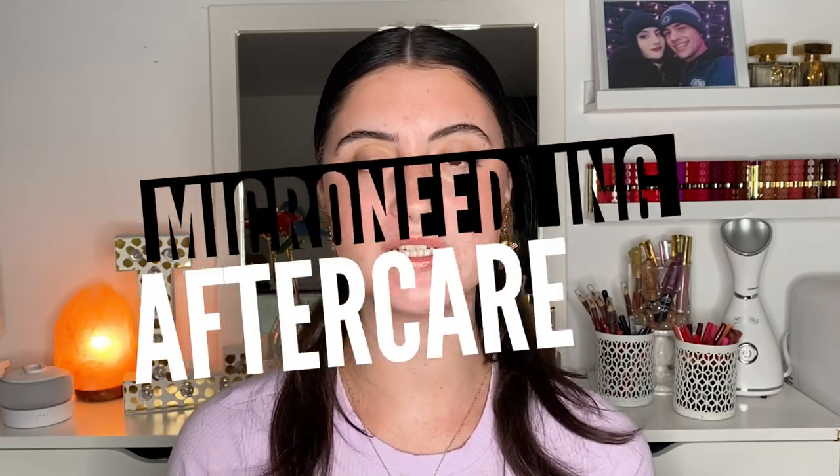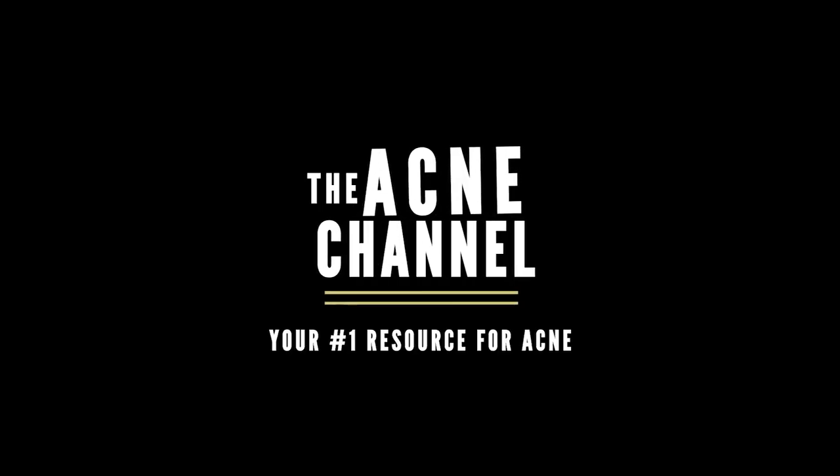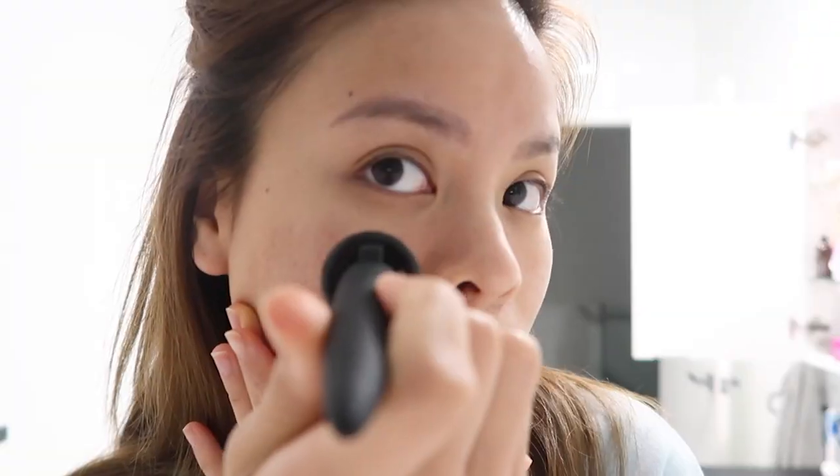Hey guys and welcome back to the acne channel. My name is Lavinia Rasanda and today we are going to be discussing microneedling aftercare. We have done a couple of videos here on the channel talking about microneedling — what it is, what it can help with, and what it can do for your acne scars, texture, dark spots, fine lines, and all of that. We've talked about in-office versus at-home treatments but we haven't talked so much about microneedling aftercare, and this is so so important because you want to make sure you're taking care of your skin in the proper manner for it to heal after a more invasive treatment like this. So let's get right into it.